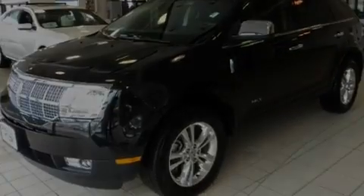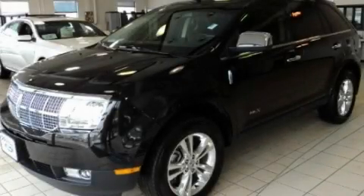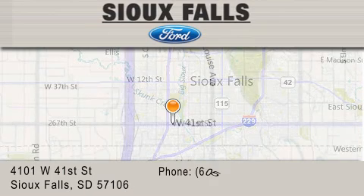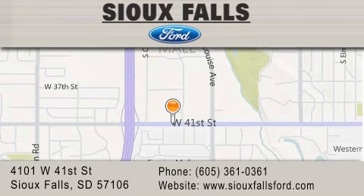We invite you to contact us today to learn more about this vehicle. Sioux Falls Ford is located at 4101 West 41st Street in Sioux Falls. Our goal is to exceed all of your expectations to ensure that you'll return for future visits.